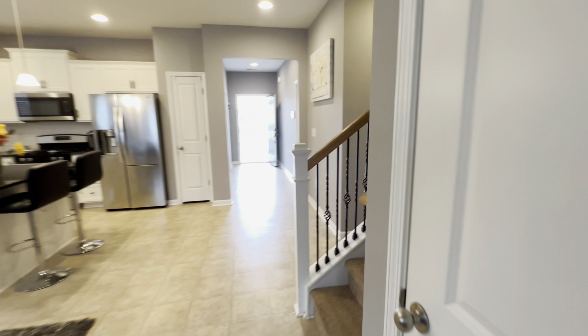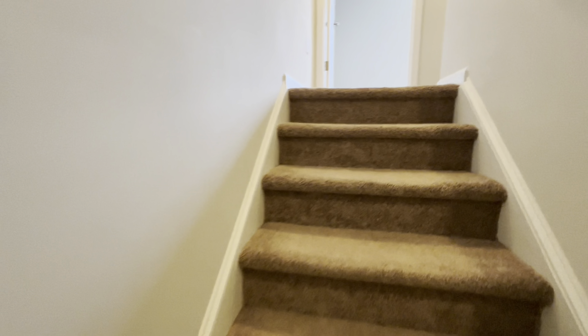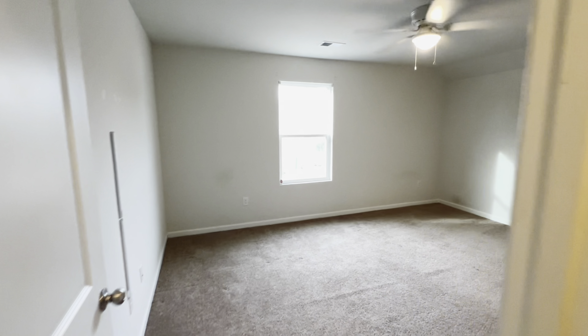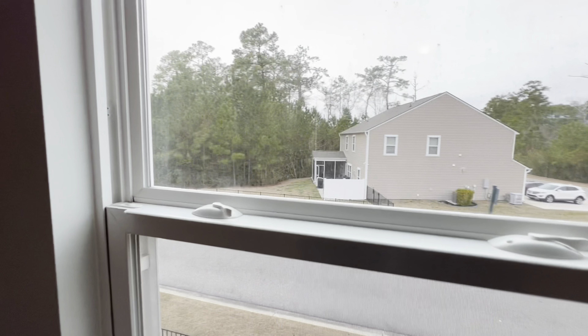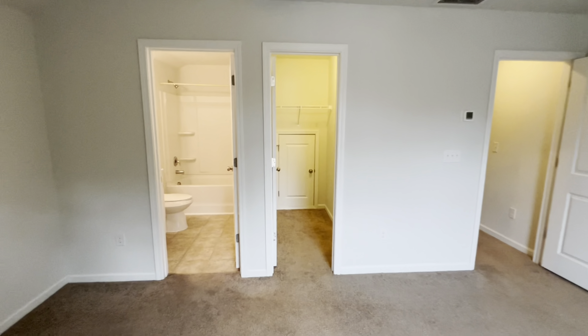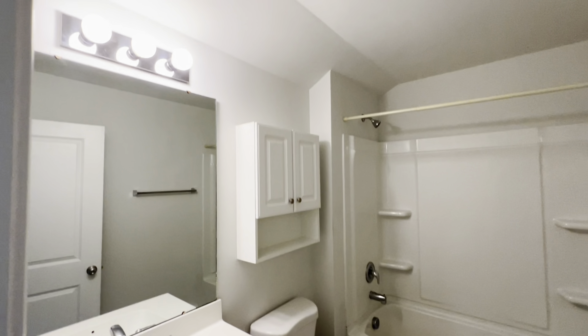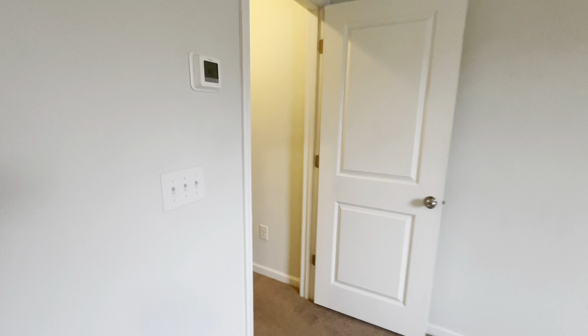We're going to head upstairs and check out that loft. Look at that wide open space. View of the road. The restroom and closet space — plenty of closet space there. That's your loft.